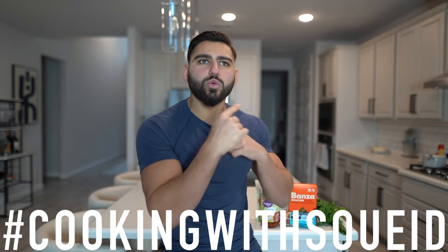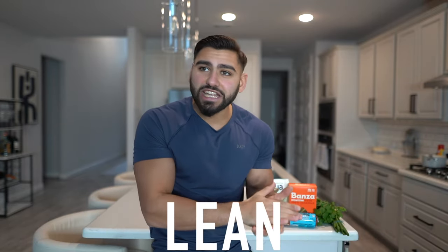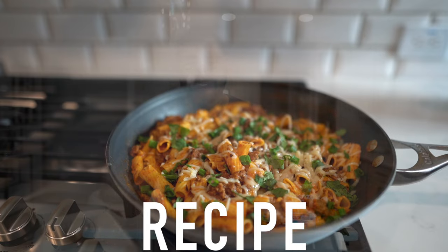It's officially time for another recipe walkthrough — cooking with Suede, hopefully one day on the Food Network. If anybody has a connection with the Food Network, hook your boy up. We're making a bodybuilding lean zero rigatoni recipe. You guys are going to love this, especially if you love Italian food. If you love these recipe walkthroughs, make sure you smash the like button.